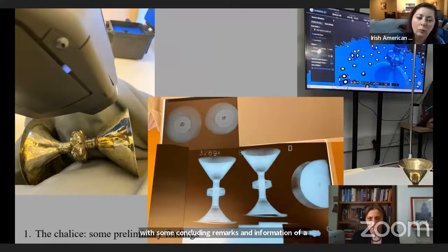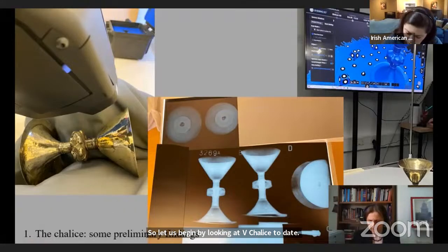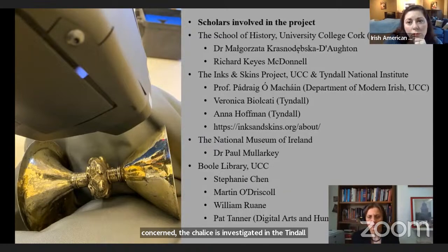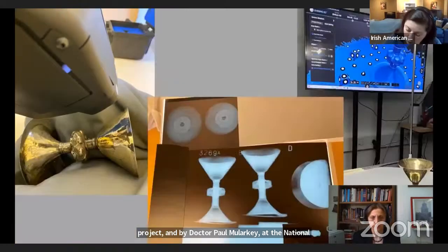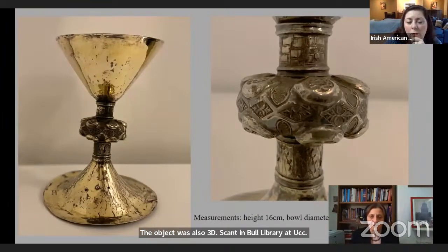The chalice has undergone stylistic and technical analysis in Cork and Dublin. The stylistic and historical analysis was conducted by myself and NMA student Richard Keith MacDonald. The technical analysis was conducted at the Tyndall National Institute at University College Cork by the Inks and Skins project, and by Dr. Paul Malarkey at the National Museum of Ireland, who x-rayed the chalice. The object was also 3D scanned in Bull Library at UCC. The chalice looks relatively small — it is 16 centimeters in height.